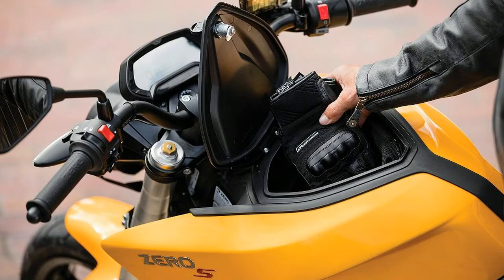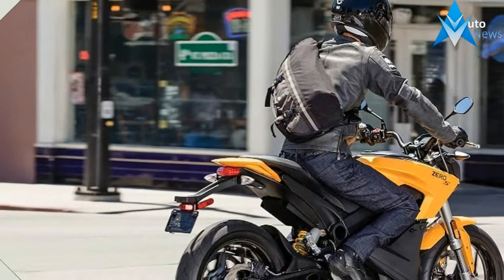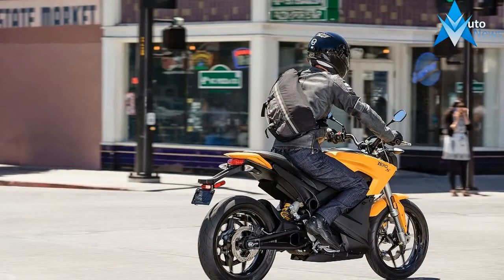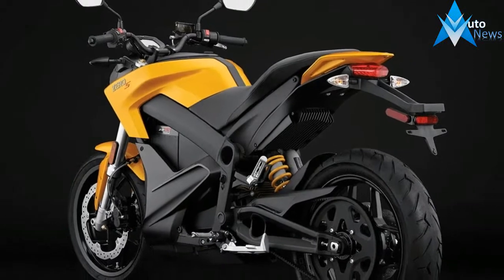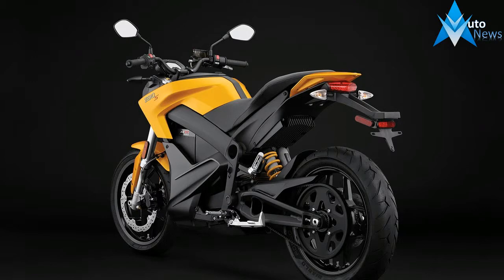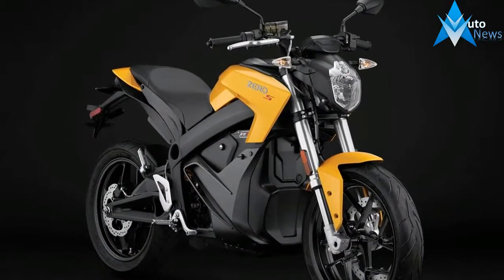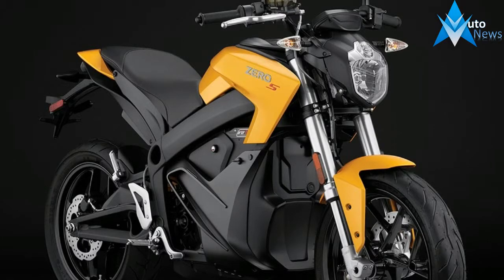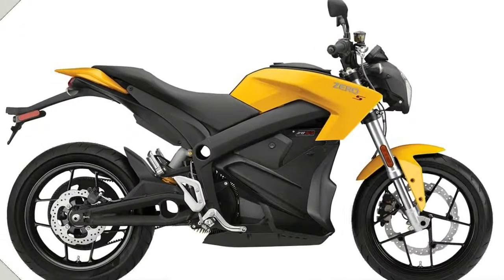The 2017 Zero FXS has a unique future-forward aesthetic, with its diminutive flyscreen and bulbous robotic-looking headlamps suggesting that this motorcycle may have intergalactic origins. However, the small American flag emblazoned on the rear fender is a subtle reminder that its pedigree is forged from a group of tech-savvy motorheads boiling away in Northern California's Scouts Valley.